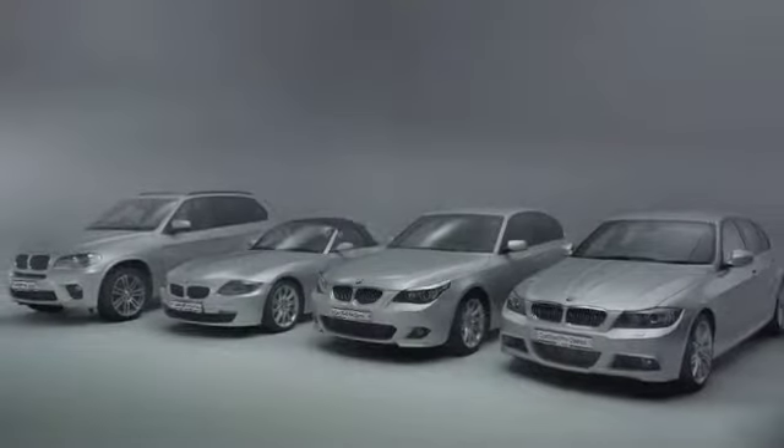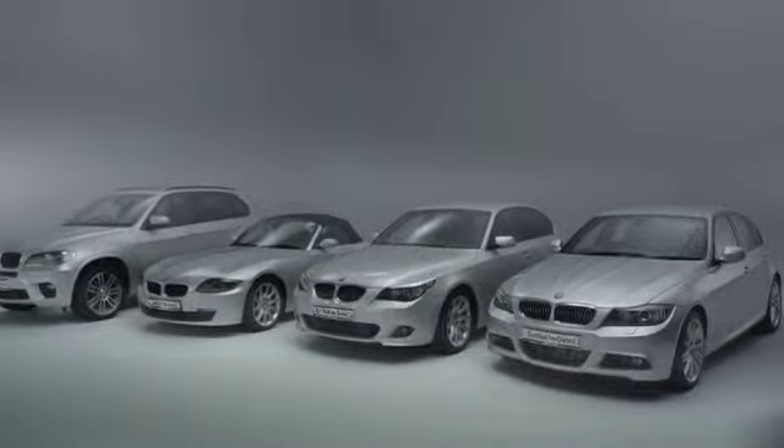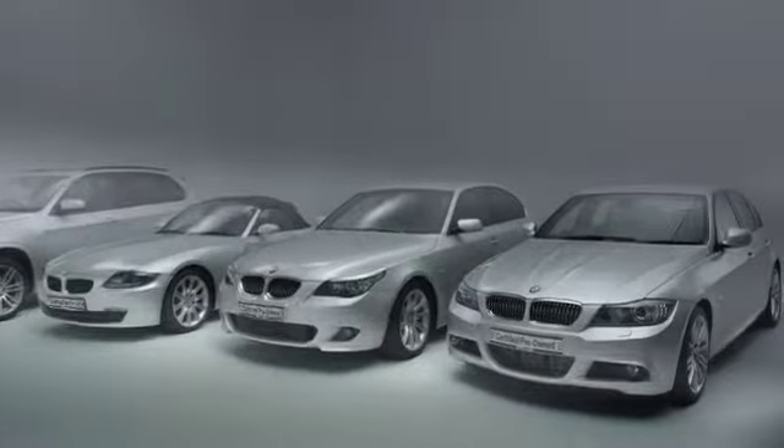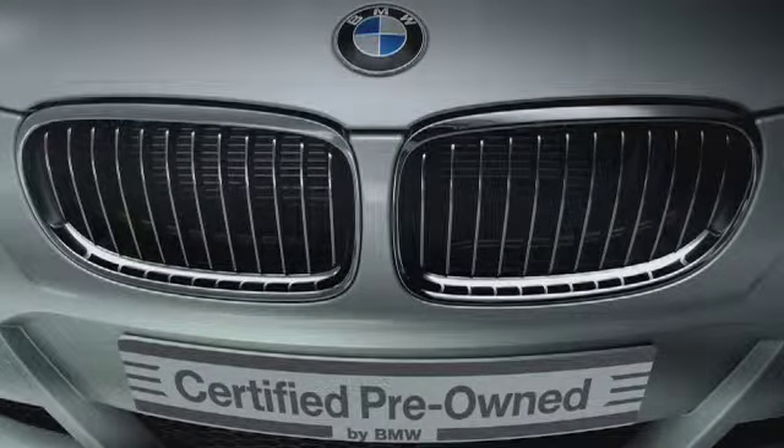When you select a certified pre-owned BMW, you're choosing far more than a used car. You're choosing a vehicle that has evolved over almost 100 years of award-winning design, innovation and engineering excellence — a vehicle individually selected to be certified by BMW.